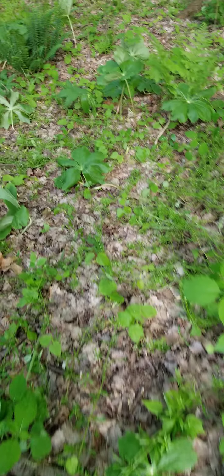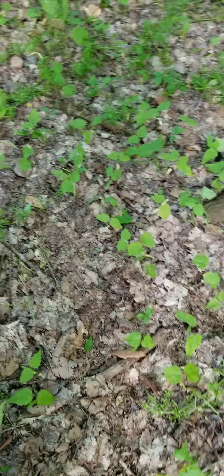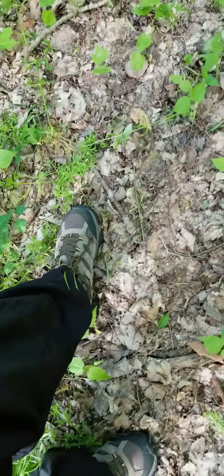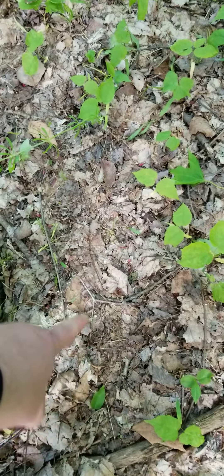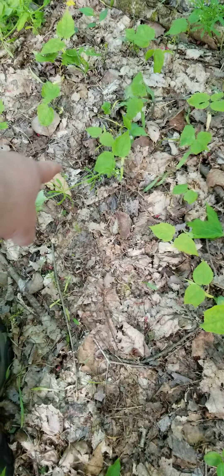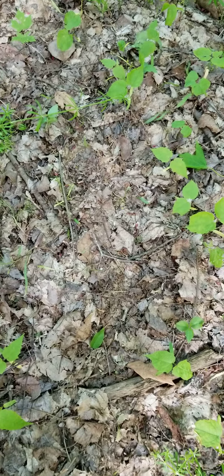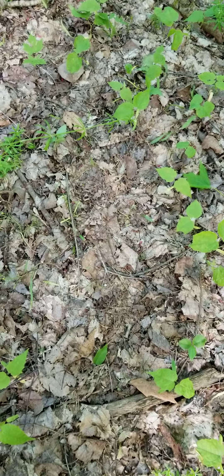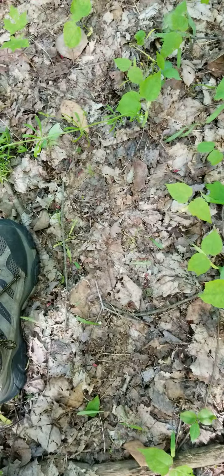Then I saw this massive track. Now the ground's hard, but I'll lay my foot in here. That's my foot, right? This thing — here's the heel right here. You start seeing toes round through there. This thing's massive. So I don't think the kids did this. I think Papa did that. That's a massive print. I'll put my foot up against it — this thing is 18 inches, 20 inches long.